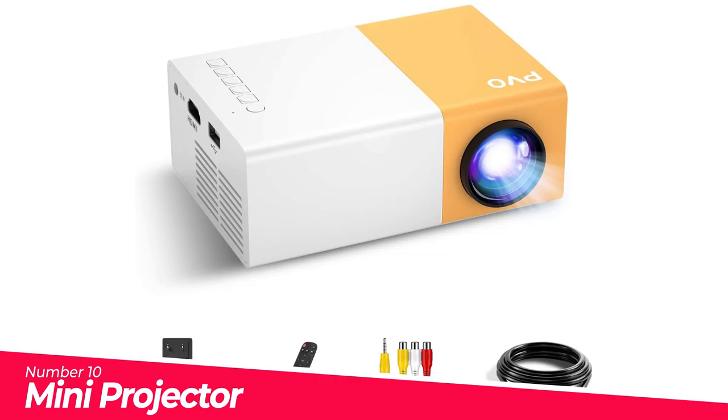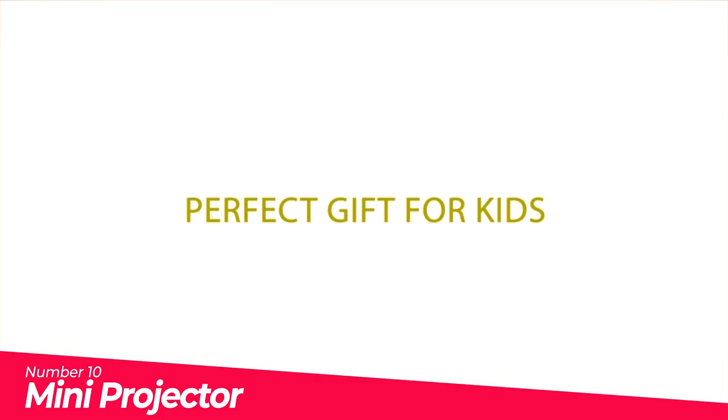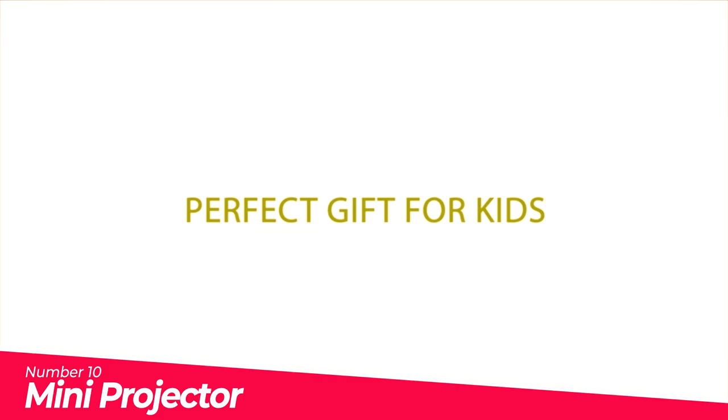Number 10: Mini Projector — a gift for children. The Mini Projector is a must-have product for children to watch cartoons and videos, which is very popular with children. Keeping children away from mobile phones and iPads can protect children's eyes.